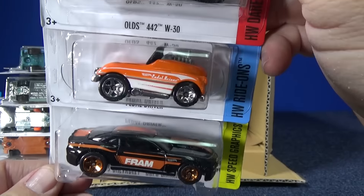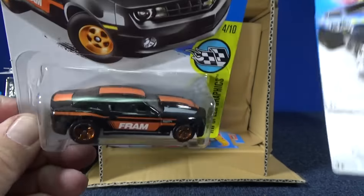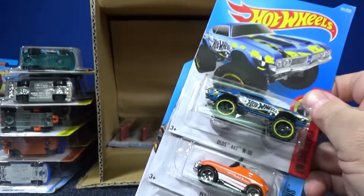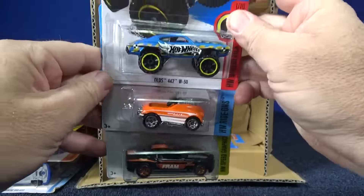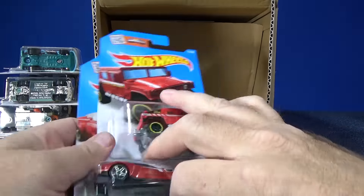Pedal Driver in orange and the '13 Chevrolet COPO Camaro — that one looks really good, like Halloween colors. Would have been great a couple months ago. I am unboxing this January of 2016, just in case you're watching this later.